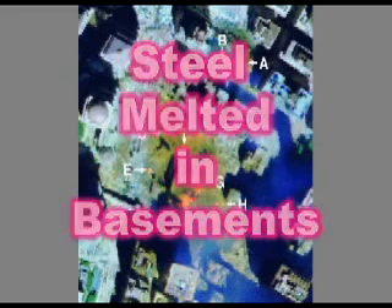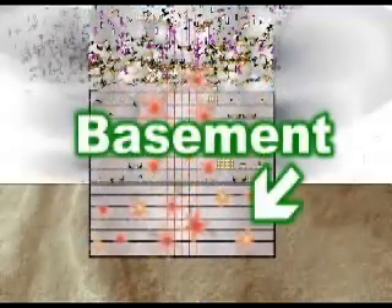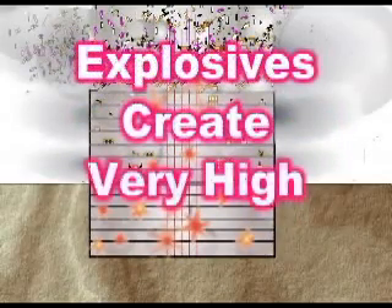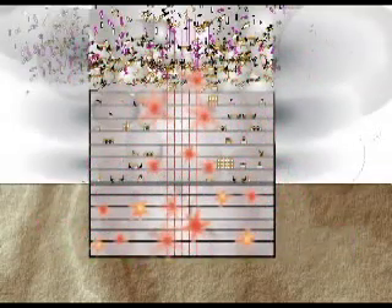These incredible temperatures are more evidence that explosives were used. The explosives in the basements had to be powerful to break apart the massive steel beams. Explosives create very high temperatures, and the heat had nowhere to go since it was deep underground.